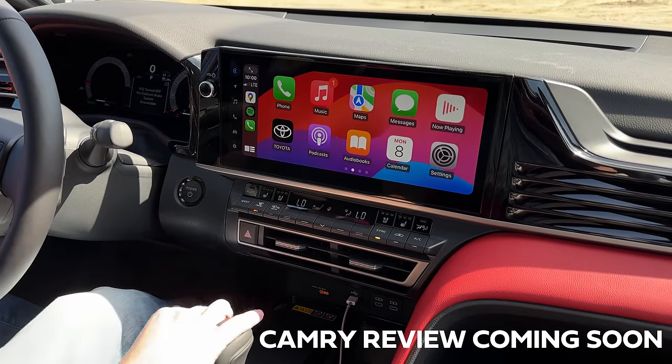We have Toyota Safety Sense 3.0, which every single Toyota seems to have nowadays — good adaptive cruise, lane centering, all that stuff. There's also a hard button for the 360-degree camera, and you can talk to it to tune to a Sirius XM channel. The only volume/tuning control is this volume knob, which almost looks like it's part of the gauge cluster.